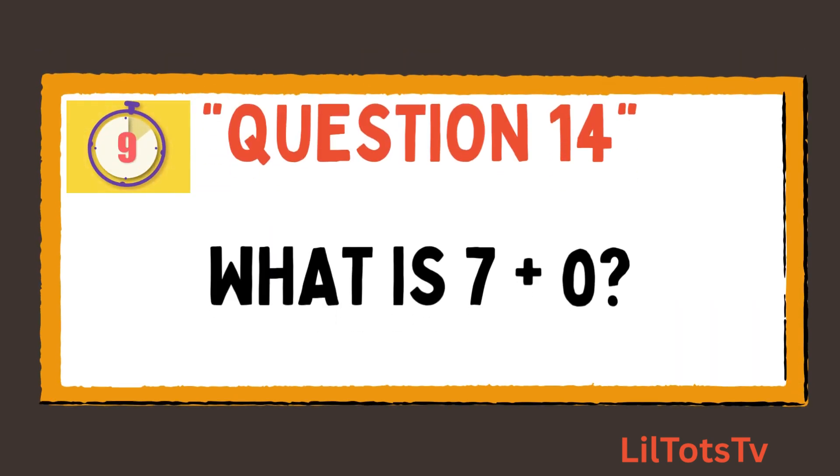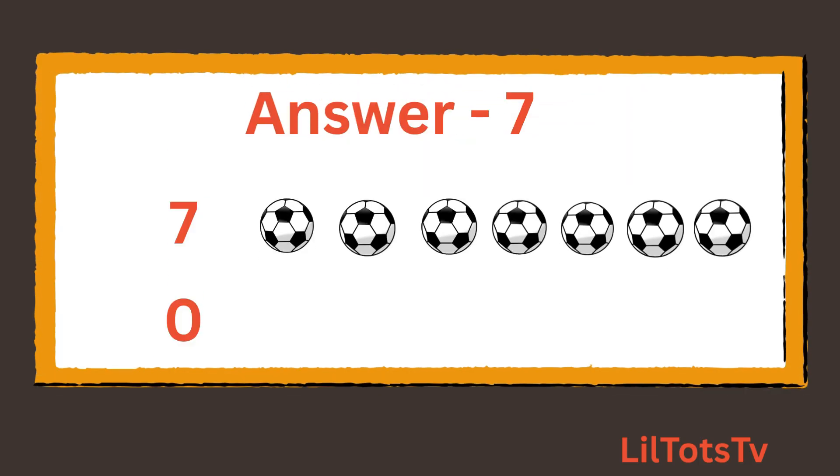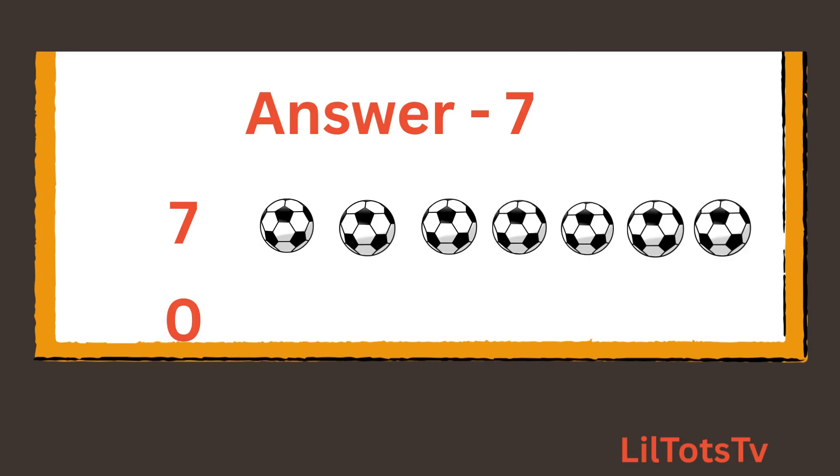Question number 14. What is 7 plus 0? Now can you count the balls with me again? 1, 2, 3, 4, 5, 6, 7 balls, and then there is 0 ball. So our total is 7 balls.